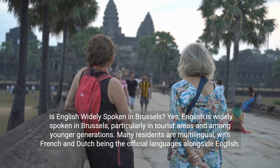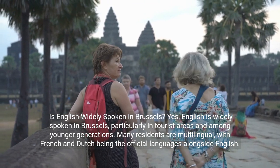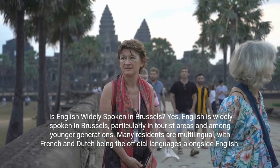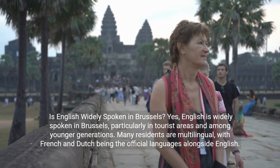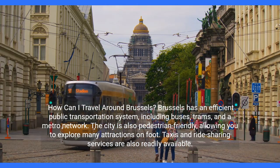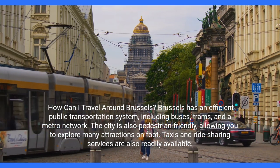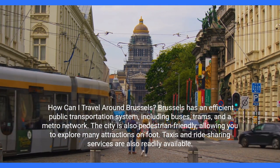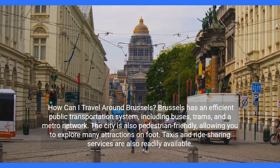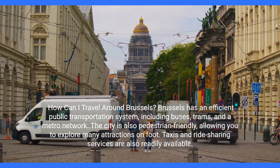Is English widely spoken in Brussels? Yes, English is widely spoken in Brussels, particularly in tourist areas and among younger generations. Many residents are multilingual, with French and Dutch being the official languages alongside English. How can I travel around Brussels? Brussels has an efficient public transportation system, including buses, trams, and a metro network. The city is also pedestrian-friendly, allowing you to explore many attractions on foot. Taxis and ride-sharing services are also readily available.